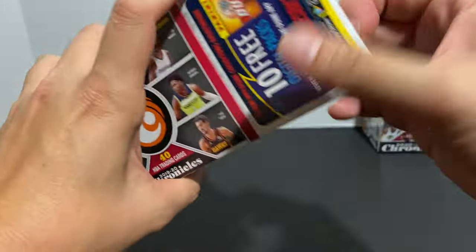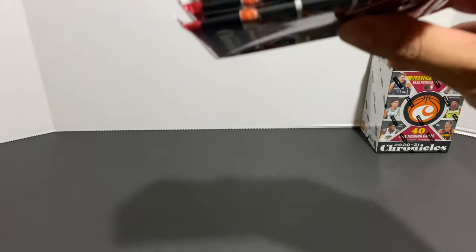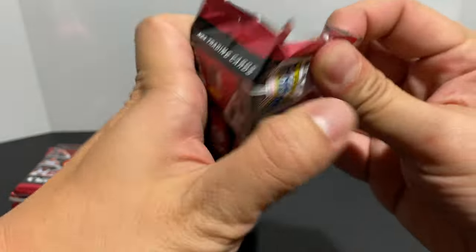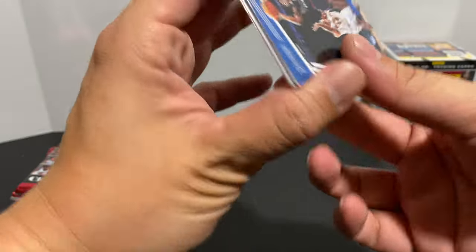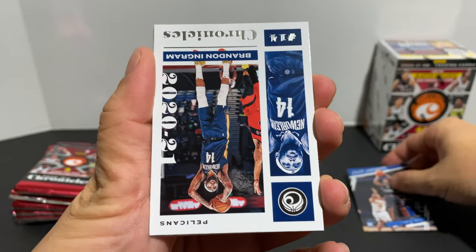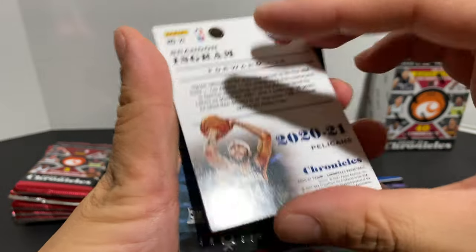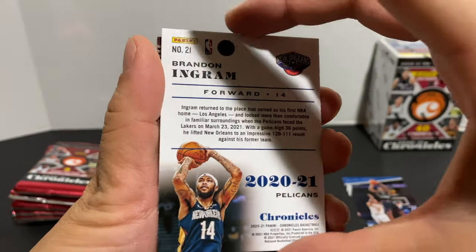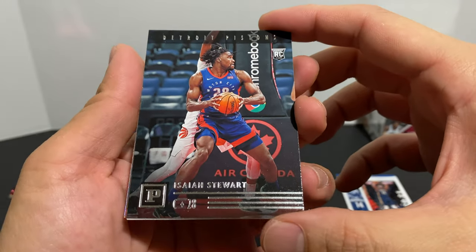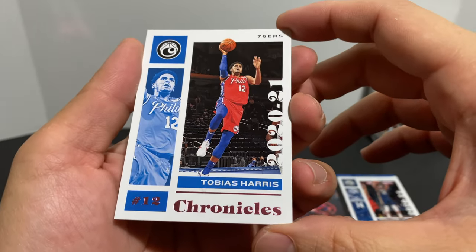Now that we've got that out of the way, let's go ahead and open up blaster box number one. Here are our packs. Our first card is going to be a Prestige Tyrese Maxey, then we've got the Chronicles base Brandon Ingram. We got Isaiah Stewart, and then our parallel — the pink Tobias Harris.